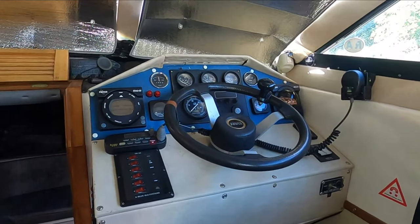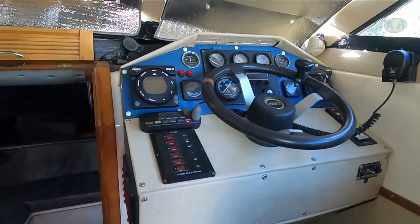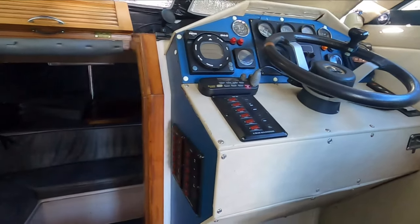Plenty of instruments: tri-data, compass, VHF, DSC.